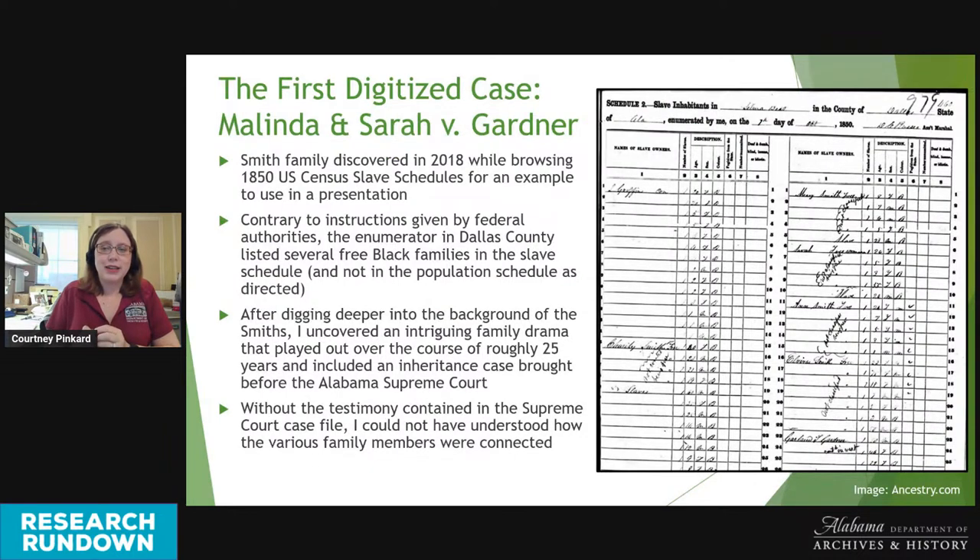The first digitized case dealt with a family of free people of color with the surname Smith. I discovered the Smith family in 2018 while searching the U.S. Census slave schedules for a presentation example. These entries stood out because they looked different from other slave schedules, and it's unusual to see African Americans included in any census prior to 1870. The enumerator for Dallas County listed several free Black families in the slave schedule, contrary to federal instructions. With my interest piqued, I started digging deeper and uncovered a family drama that played out over roughly 25 years, eventually winding up in the Alabama Supreme Court.